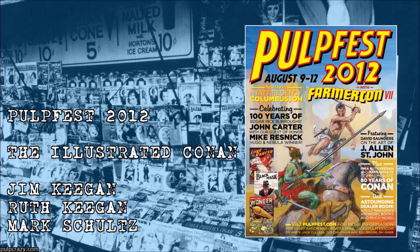Over here on my right is Mark Schultz. He did Wandering Stars and Del Rey's cover art and interior art for The Coming of Conan. He's best remembered for Xenozoic Tales, which was — oh my God!